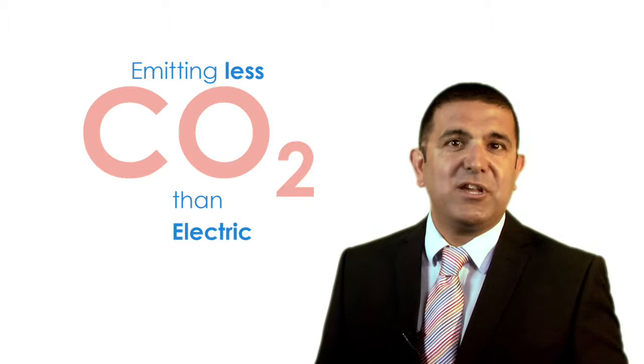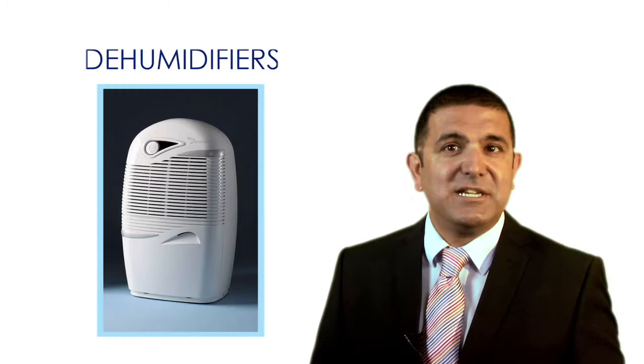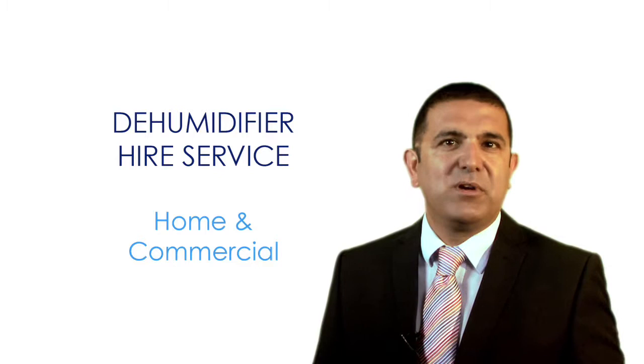Our dehumidifiers control condensation and humidity to create just the right air quality. You can hire our dehumidifiers for both home and commercial use at competitive rates.